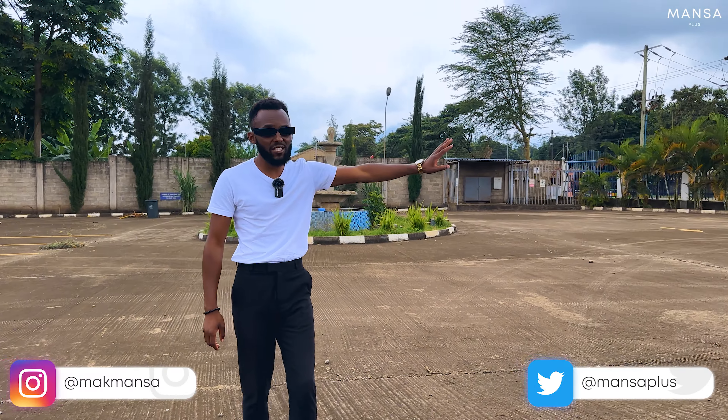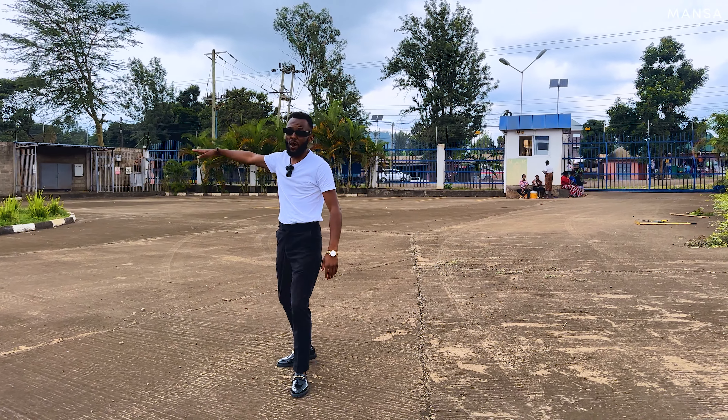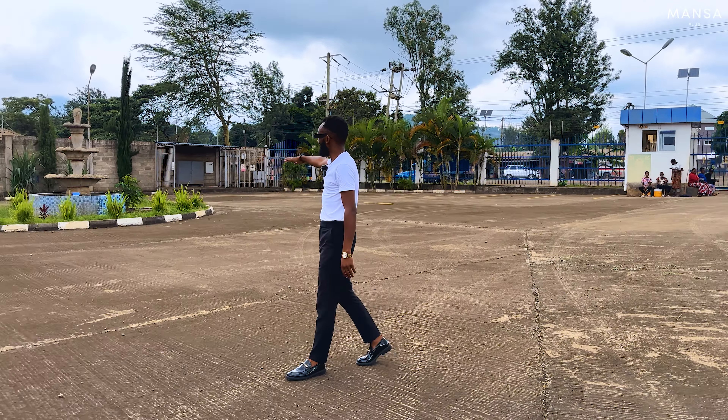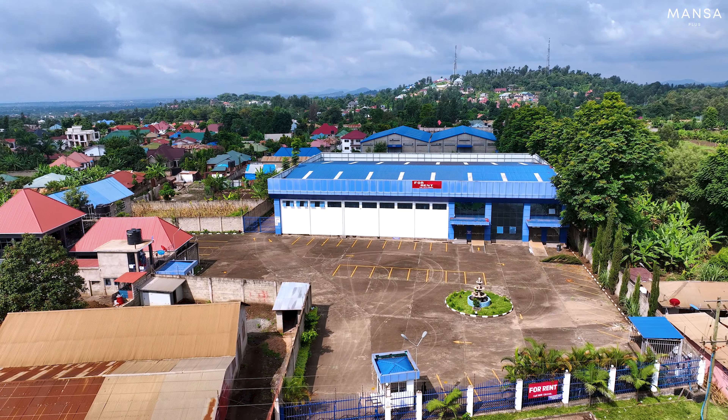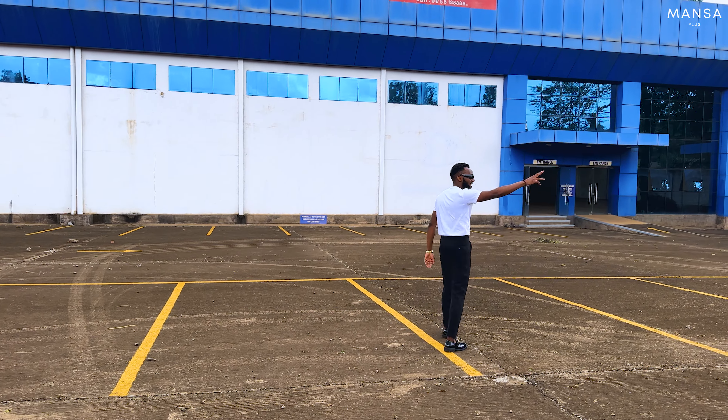Welcome to Arusha, Tanzania. Let me take you through this 3.4 acre plot which is available for commercial and industrial use. On this side, you have your entry from the street level, which is only about 6 kilometers from the Impala roundabout. Then you have this water feature which serves like a roundabout.